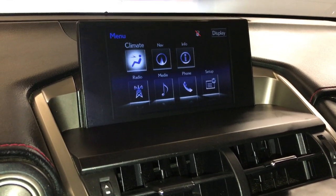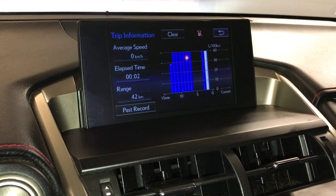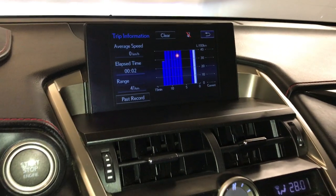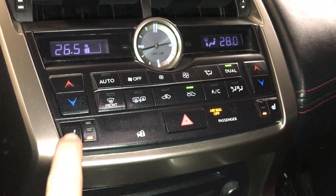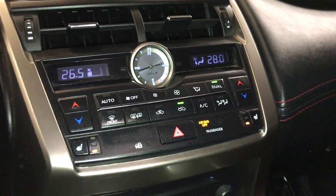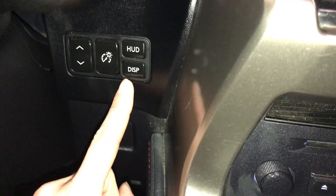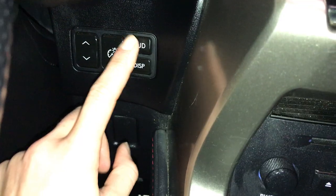You can control your climate from up here or down below, check out trip information, analog clock, heated front seats with three settings, dual zone climate control, AC, front and rear defrost — side mirrors are heated. You have heads-up display; these are the controls for moving it up or down, adjusting brightness, changing what's displayed, and turning it on and off.